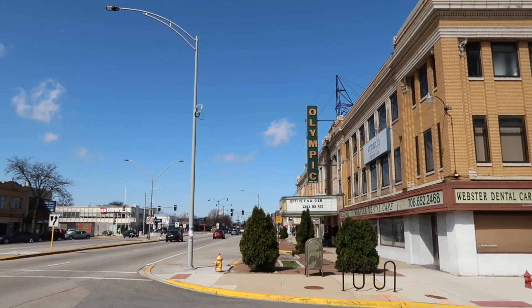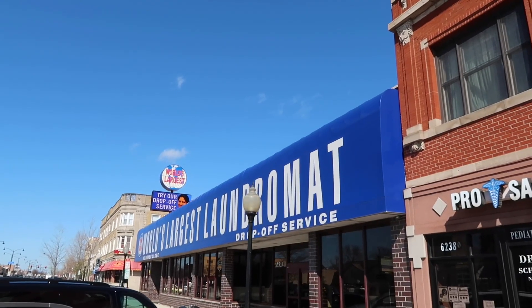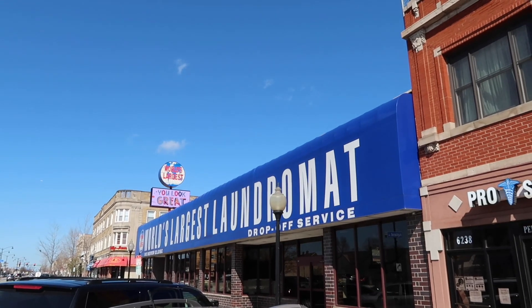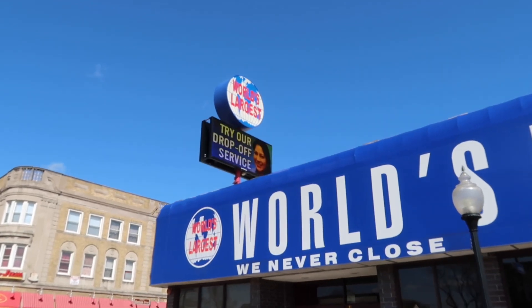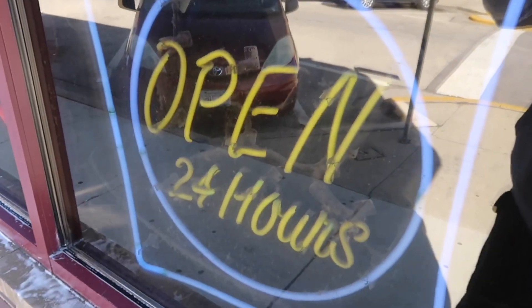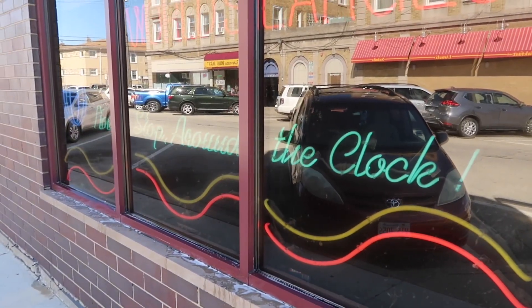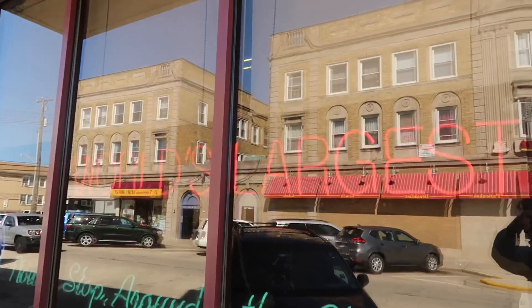One block down past that is what they state to be the world's largest laundromat. I'm going to walk over there. With drop-off service, 300 machines — the world's largest laundromat. It also states they never close. See the globe right there. Got some neon on the side of the window too. It says best drop-off service. Open 24 hours. It never closes. Look at this neon here of the laundry machine — it says non-stop, around the clock. And the neon says world's largest laundromat.